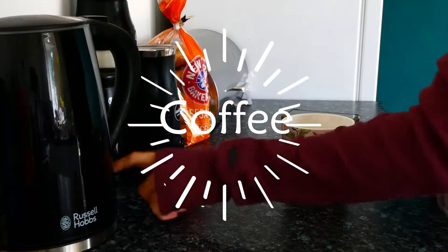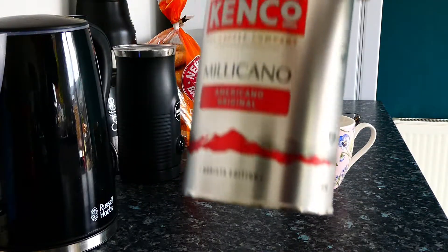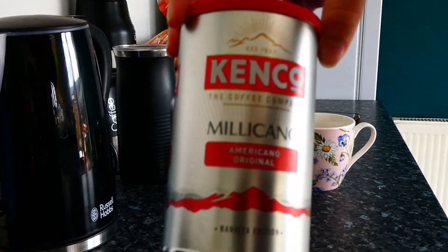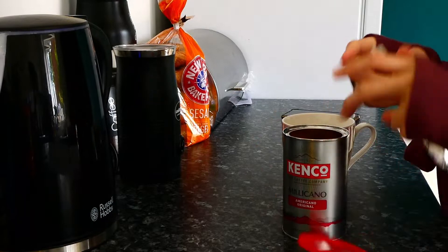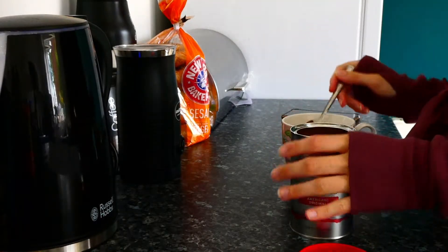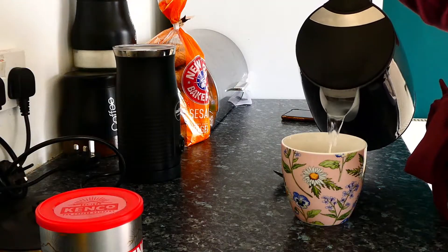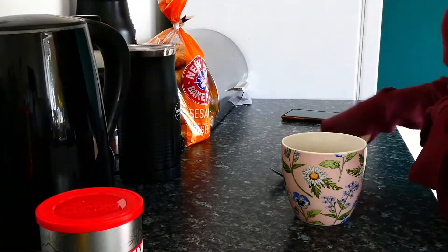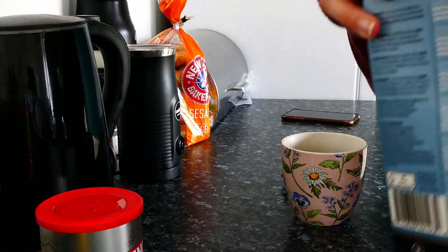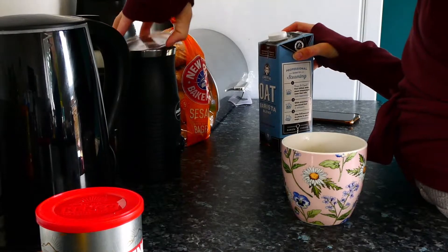I start my morning the way I do whether I'm working or not — that includes morning coffee first. I take some instant coffee beans; this time I chose the Kenco Americano ones. I always change it up from time to time. I take one scoop and pop it in my mug and add some water.